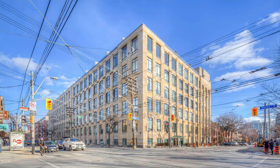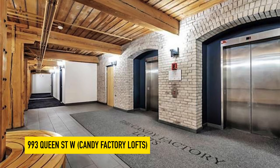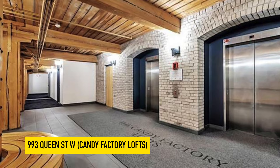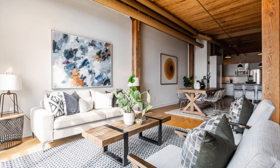Next up is Candy Factory Lofts, located at 993 Queen Street West — basically across the street from Trinity Bellwoods Park. It's in real Queen West. It's an awesome building. It was originally converted about 21 years ago. There are about 120 units in the entire building. The maintenance fees are super reasonable based on being a conversion and being a true hard loft building. It's just one of the best lofts in the entire city, but that does come with a price — the Candy Factory Lofts sells at over $1,200 per square foot.